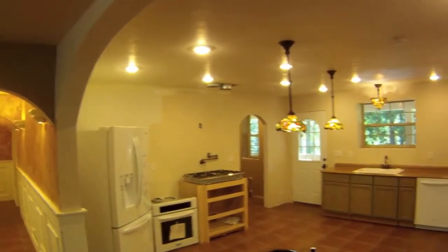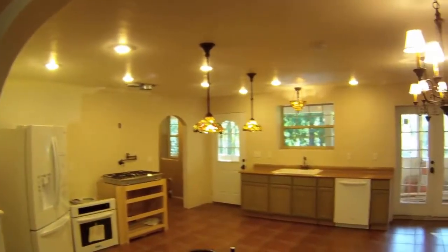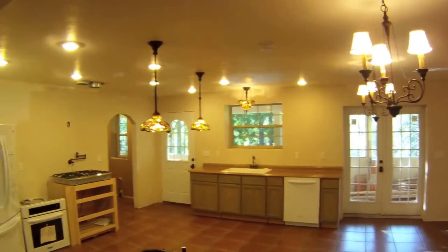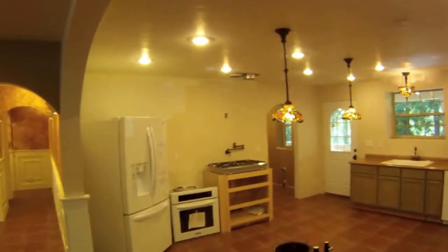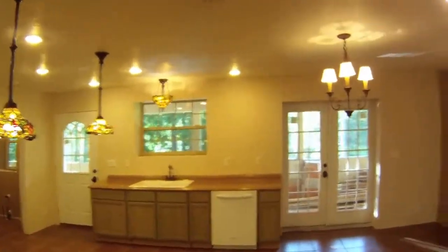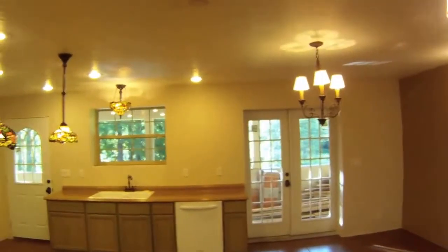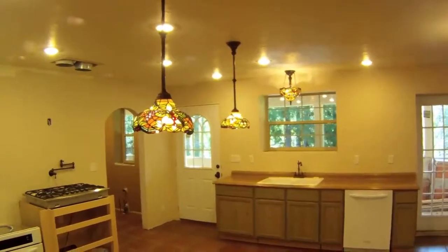The kitchen is ready for the custom cabinets selected by the new owner, with plumbing set up for a beautiful island. French doors open onto the expansive back porch and patio area.